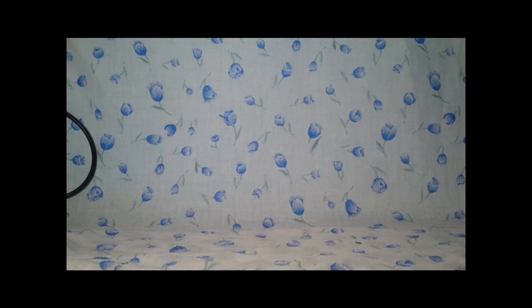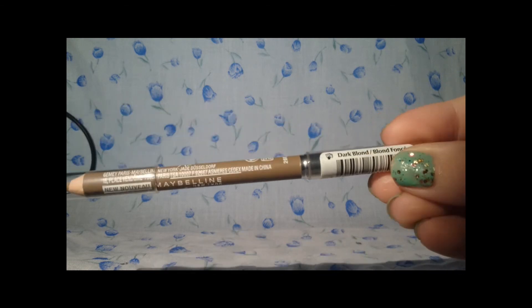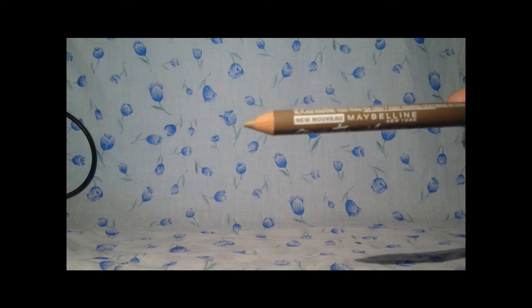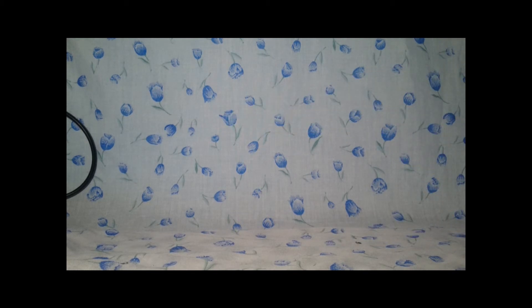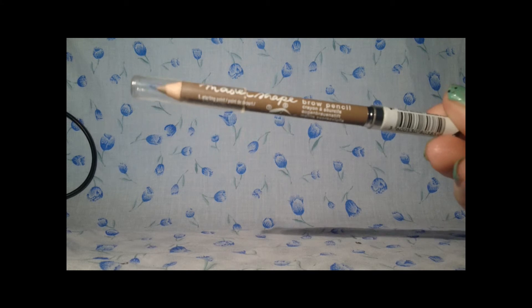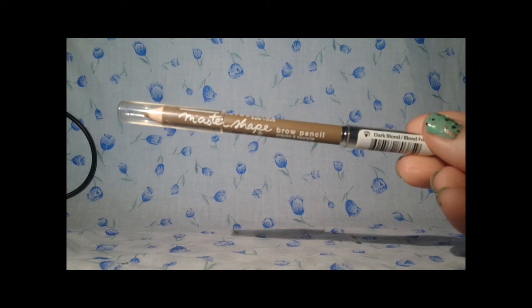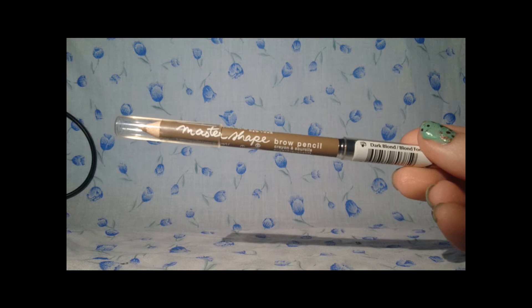I also got the Maybelline New York Master Shape Brow Pencil in shade Dark Blonde. It has a pencil on one end and a little spooly brush on the other to comb your eyebrows with. I'm not a huge fan of doing my eyebrows — mainly because I've never found a shade light enough for mine — but I'll try this out and let you know what I think. This was also £2.99. Maybelline products were three for two, so one of them was essentially free since all three were £2.99.